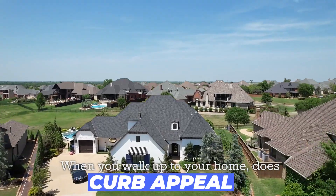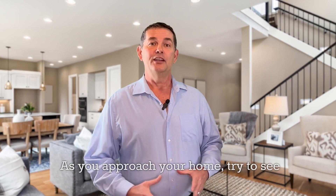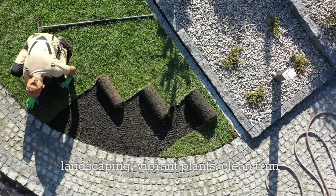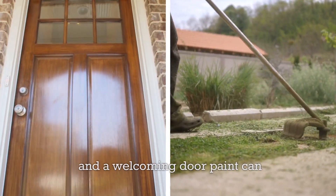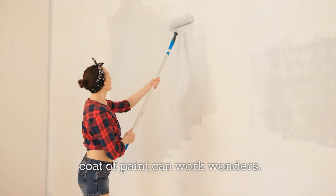When you walk up to your home, does it have curb appeal? Nothing sets the stage better than curb appeal. As you approach your home, try to see it through a buyer's eyes. Fresh landscaping, vibrant plants, clean trim, and a welcoming door paint can substantially enhance perception. In some cases, a fresh coat of paint can work wonders.